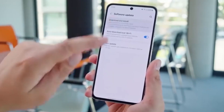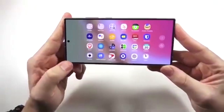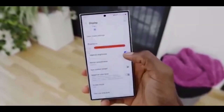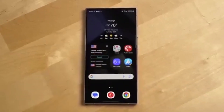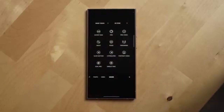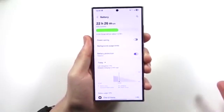This update is packed with upgrades designed to make your phone feel faster, smoother, and more customizable than ever. Here's what you're getting: smoother performance and quicker animations, a fresh modern interface with refined visuals, upgraded privacy controls for safer app permissions, enhanced battery and device care tools, and more customization with new themes, widgets, and lock screen options.